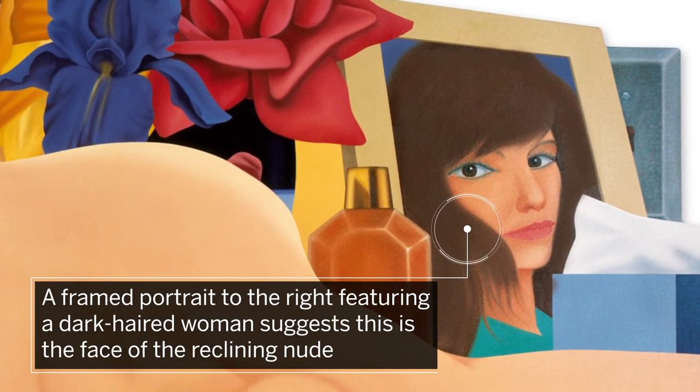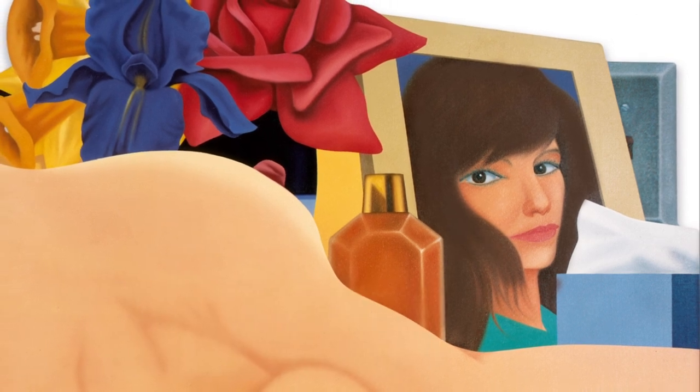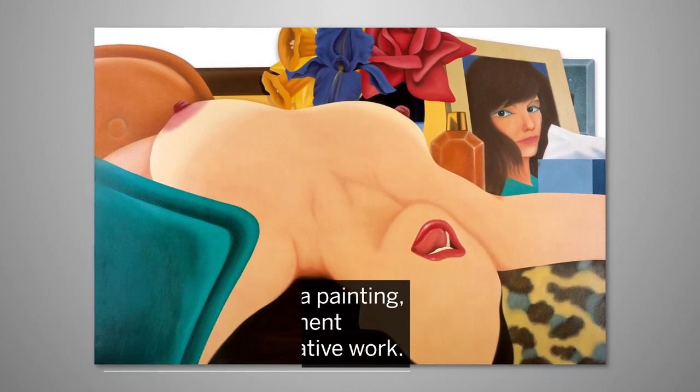A framed portrait to the right, featuring a dark-haired woman, suggests this could be the face of the reclining nude. By using a portrait within a painting, Vesselman adds an element of abstraction to his figurative work.